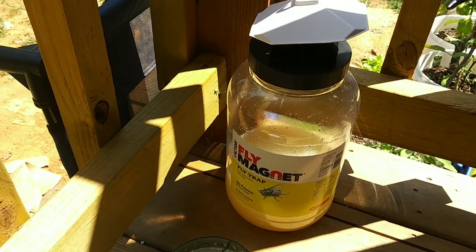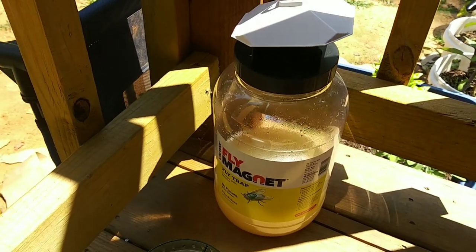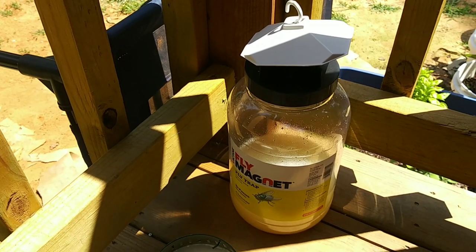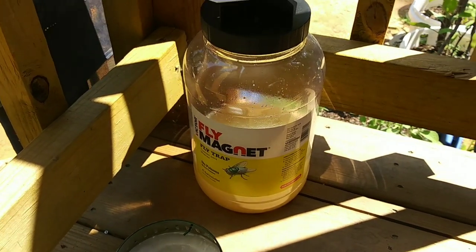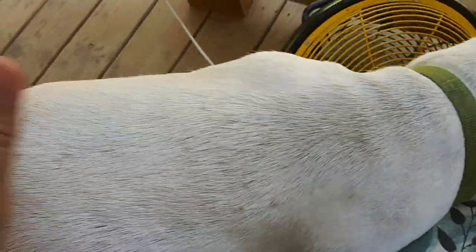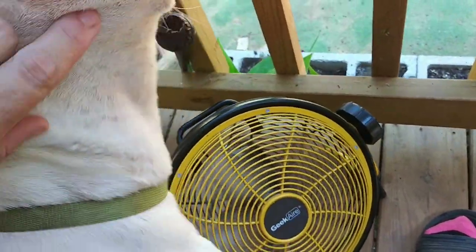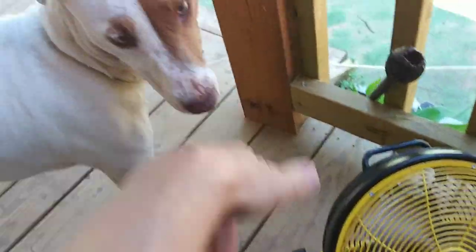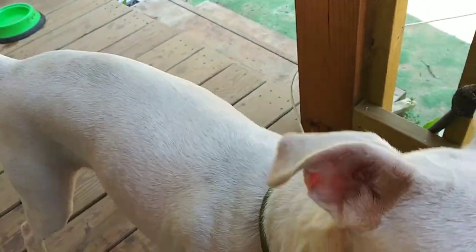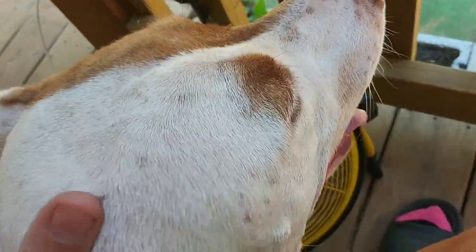I just filled up my fly magnet and I'm putting it on my porch to see if it works — the flies are getting really bad. They say it takes a few hours to start working, so I'll check it later this evening. And what's up, Judy girl? Her skin has gotten a lot better, although she rubs up against the bottom of the van. She still has some little sore parts under her neck, but she's not scratching and she seems to be doing good.